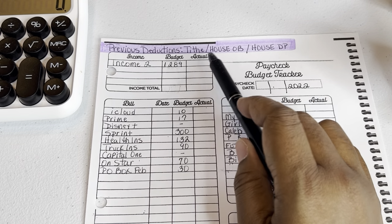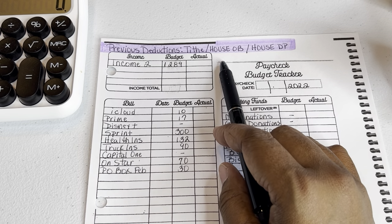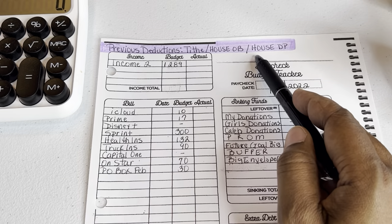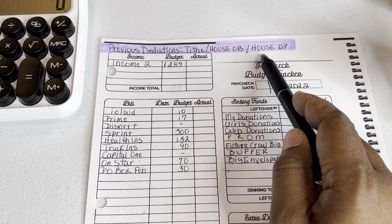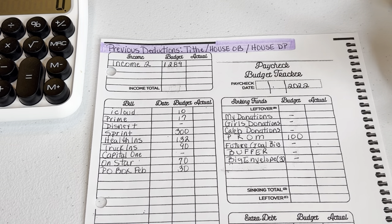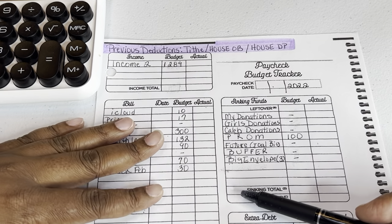I've highlighted the top of my paper as 'previous deductions.' For those new to my channel, these are categories that you won't actually see on my budget — I take those out and this is what I have left. Those categories are my tithe and giving, household obligations, and my new house down payment amounts. I don't want to show those on this paper's budgeting worksheets.